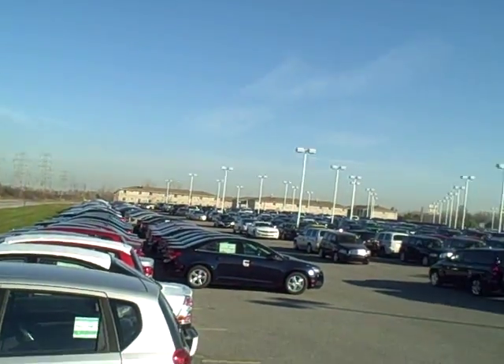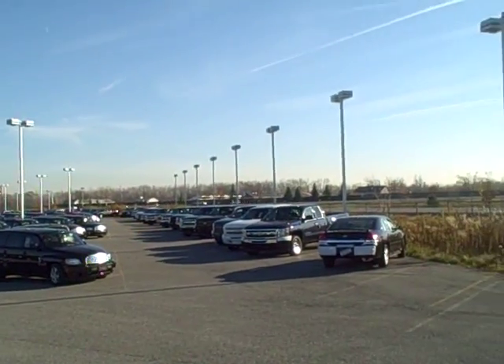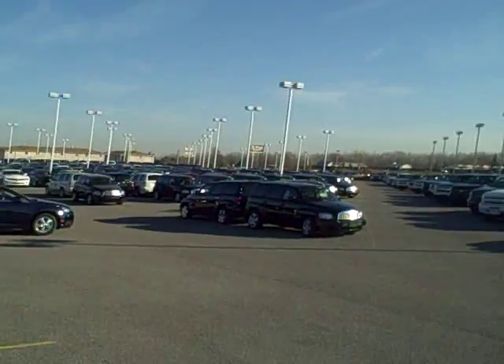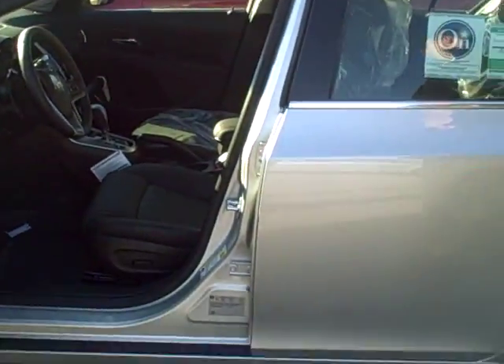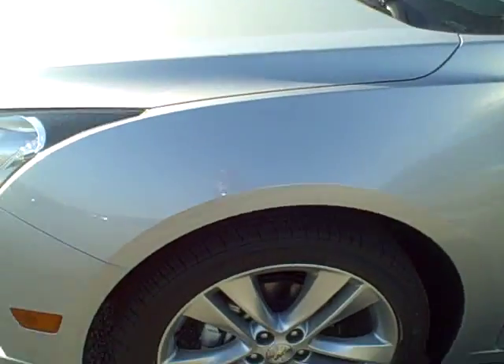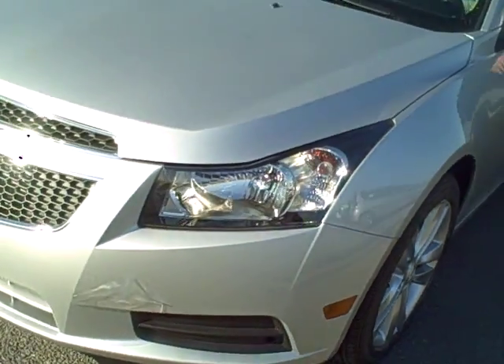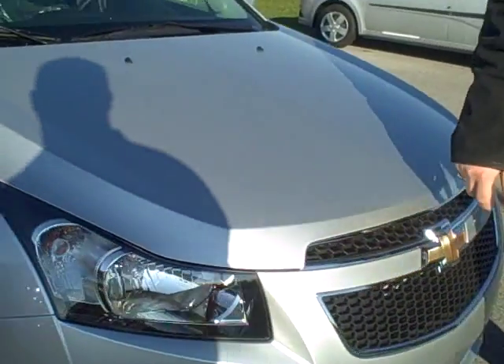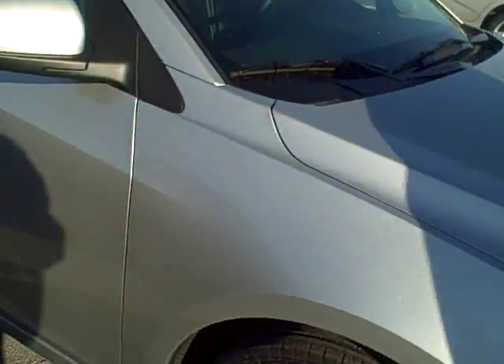We've got hundreds of these things — you can't even see where they end. No one in our competition has anything close to what we have. That's why we are the number one Chevrolet dealership in the country in passenger vehicles. The gas mileage on these gets up to close to 40 miles per gallon on the highway — one of the big draws to it is the gas mileage.